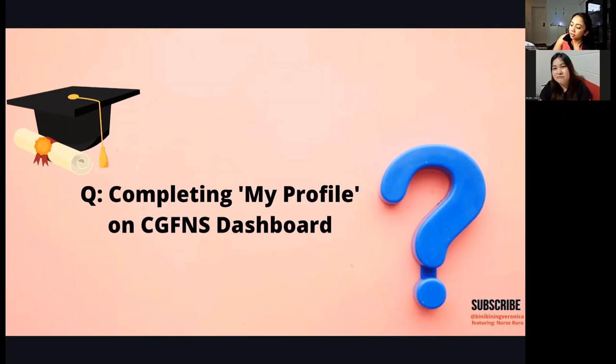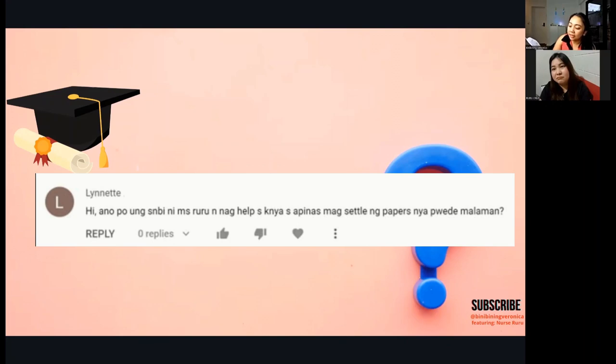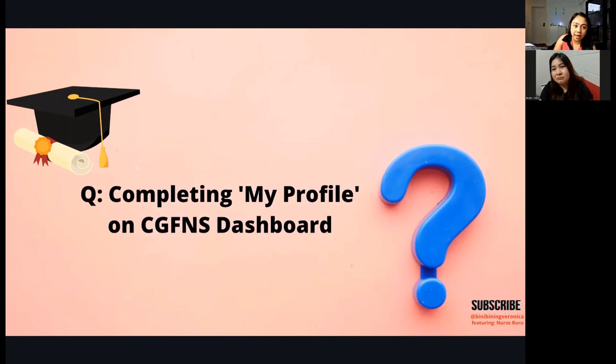Nurse Ruru personally used a service called Kabayan Air and Runner, which helped process paperwork from New Zealand to the Philippines. She emailed her e-signed documents, they were printed and brought to the school. If you have a relative, they can handle printing and delivery. This service was hassle-free and received positive feedback, though we have no financial connection to them.